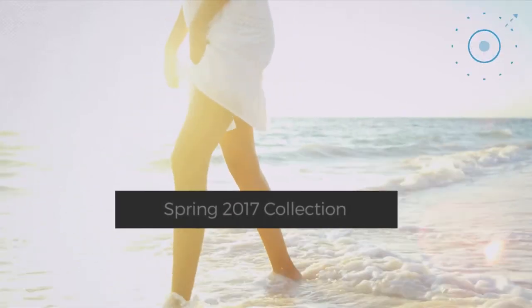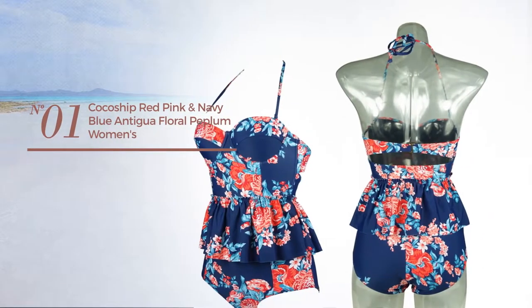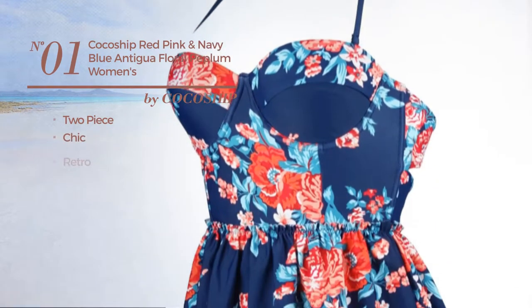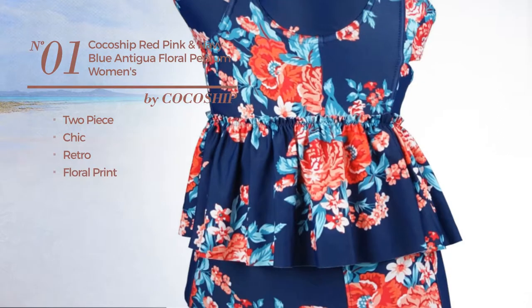Number one: a two-piece swimsuit featuring a chic retro-inspired style with floral print, produced with